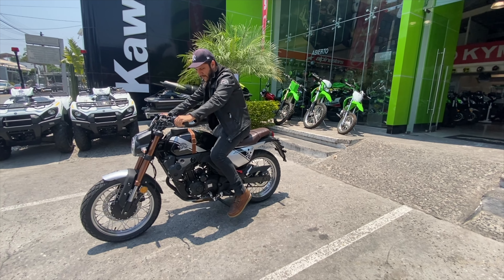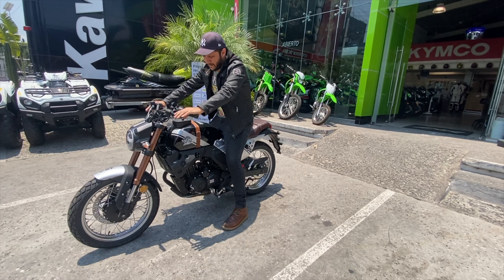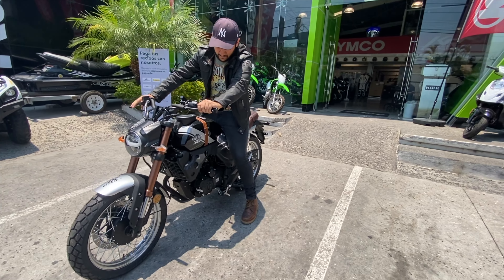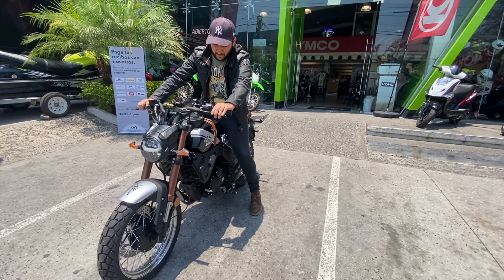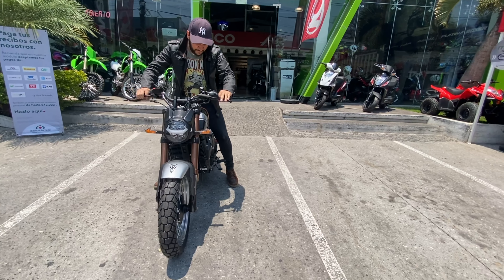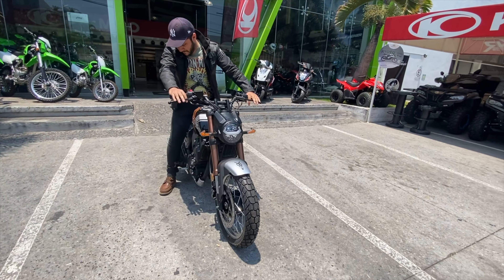Hey, ¿qué tal amigos? ¿Cómo están? Sean total y plenamente bienvenidos a un nuevo video. Como pueden ver en pantalla, estamos probando una nueva motocicleta que nos encontramos en la agencia de Bayash, Kawasaki y CFMoto Cuernavaca.